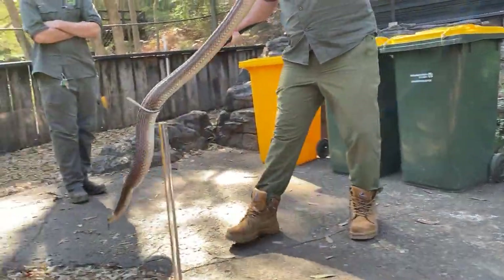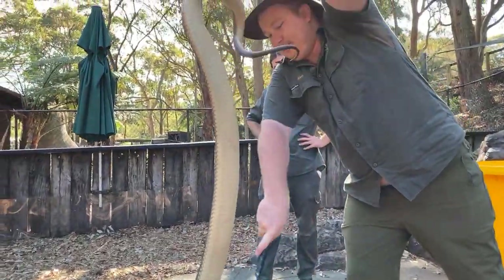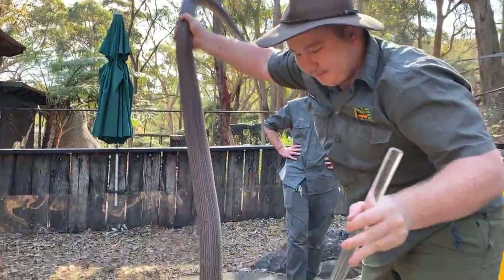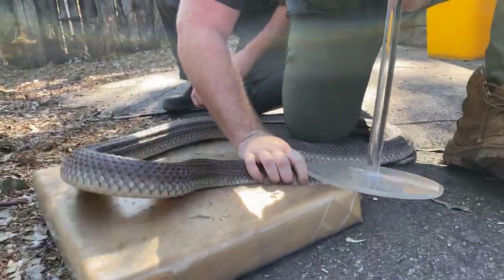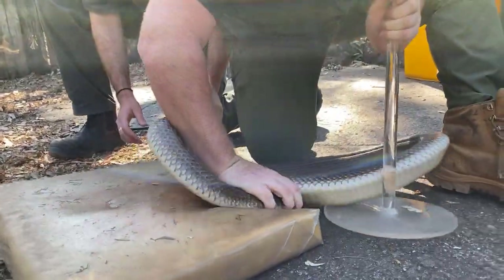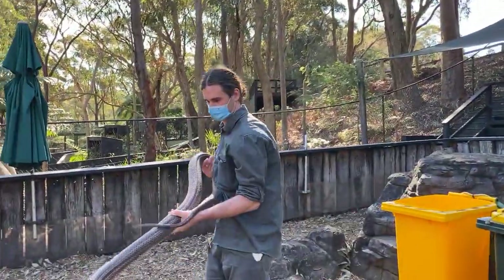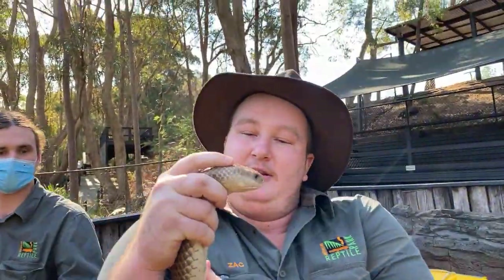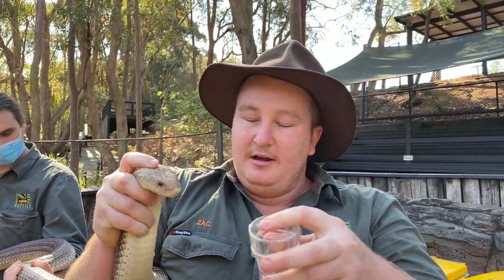This doesn't hurt the snake in any way, shape, or form. All we're doing is pinning him on a nice soft pinning pad, and that allows us to restrain him, and then we've got to convince him to bite under the jar. You can see just how strong he is, pushing that pinner all the way around. Now the snakes aren't stupid animals — they don't want to bite the jar, they want to bite me. The thing is the target.